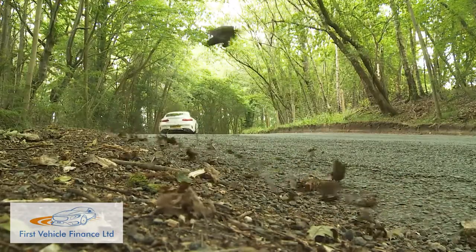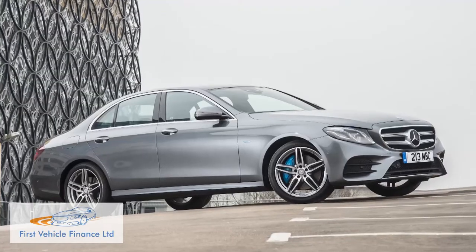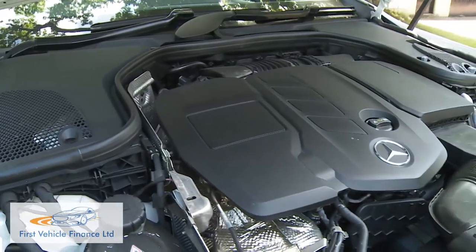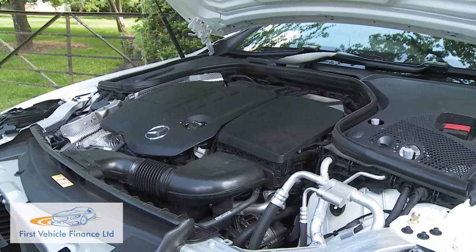We'd expected a class-leading efficiency showing from this sixth-generation E-Class Coupe. After all, the theoretically nearly identical E-Class saloon in E220D guise returns 72.4mpg on the combined cycle and 102g/km of CO2. As it is, this E-Class Coupe must — in its most popular E220D guise — slot in behind its premium German rivals, delivering 61.4mpg on the combined cycle and 119g/km of CO2.